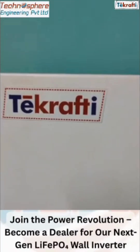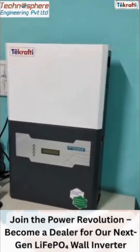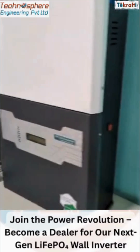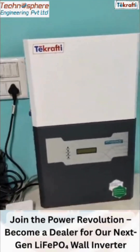Fed up with maintaining lead acid batteries and all the space they consume with huge and bulky setups? Introducing our wall-mounted inverter with lithium battery — a sleek and powerful solar backup system designed for modern homes and businesses.